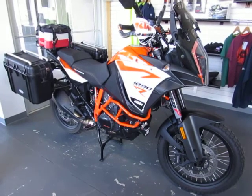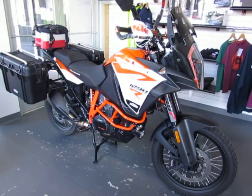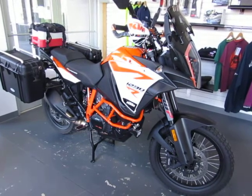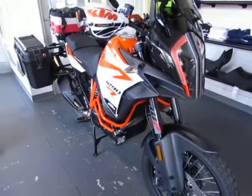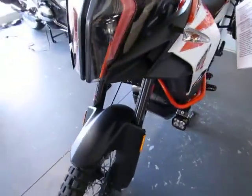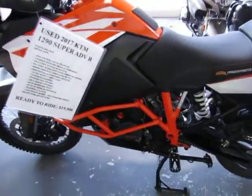This is a used 2017 KTM 1290 Super Adventure R. The mileage is 3,639. This is a one-owner local trade-in, and it is absolutely loaded with accessories. The factory warranty is good through May 20th of 2018. It includes all the keys and the manuals. The 1,000-mile service has already been completed here at ESA.